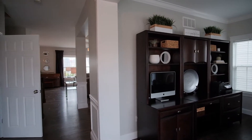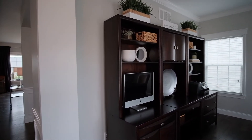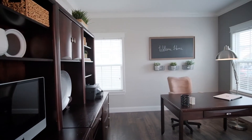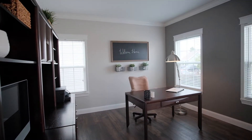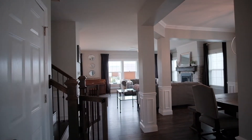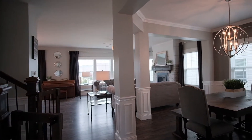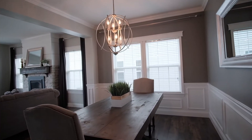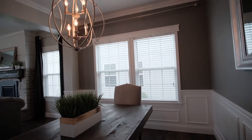As you enter the home, you immediately notice the nine-foot ceilings, crown molding, laminate plank floors, and tall baseboards in the home office. Wainscoting wall details lead you to the dining room with custom feature lighting and casement window trim.